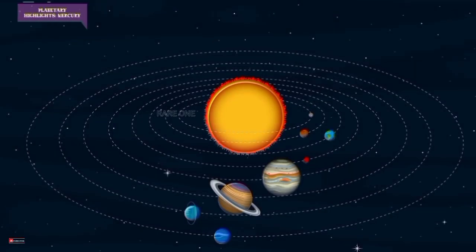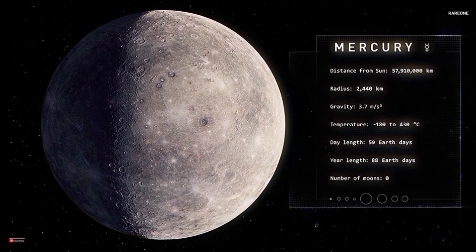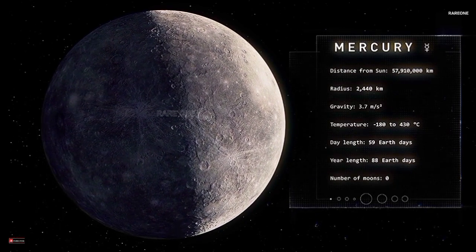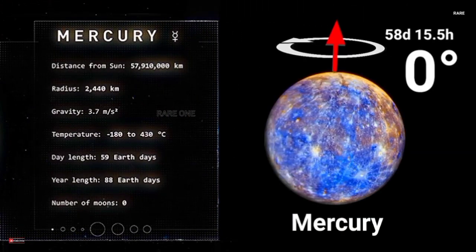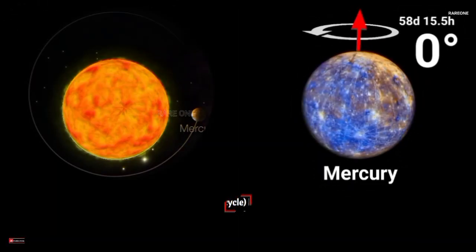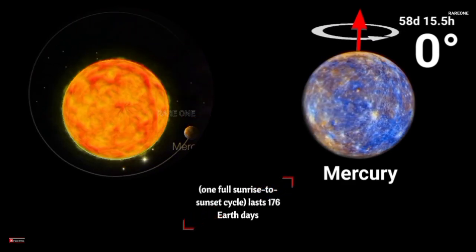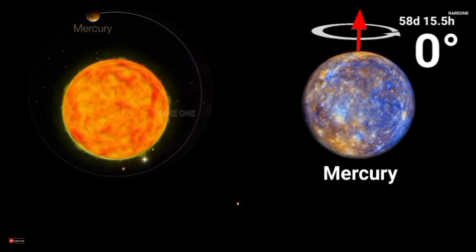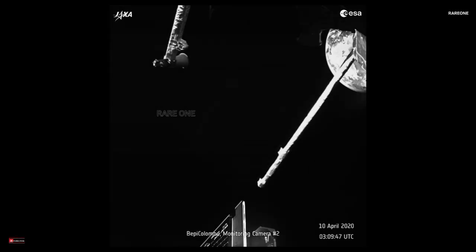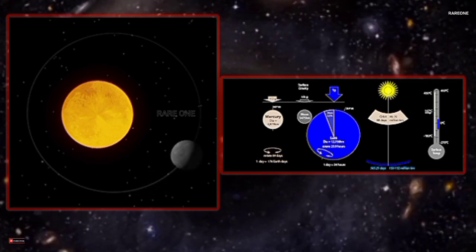Let's start with Mercury, the closest planet to the Sun. Its orbit is so small that it completes a year in just 88 Earth days — imagine celebrating your birthday four times a year. But Mercury's rotation is incredibly slow; it takes 59 Earth days to spin once on its axis. A single solar day on Mercury lasts 176 Earth days, which is longer than its year. And if you were standing on Mercury, you'd see the Sun perform some strange tricks, like reversing direction in the sky, due to Mercury's unique combination of rotation and revolution speeds.